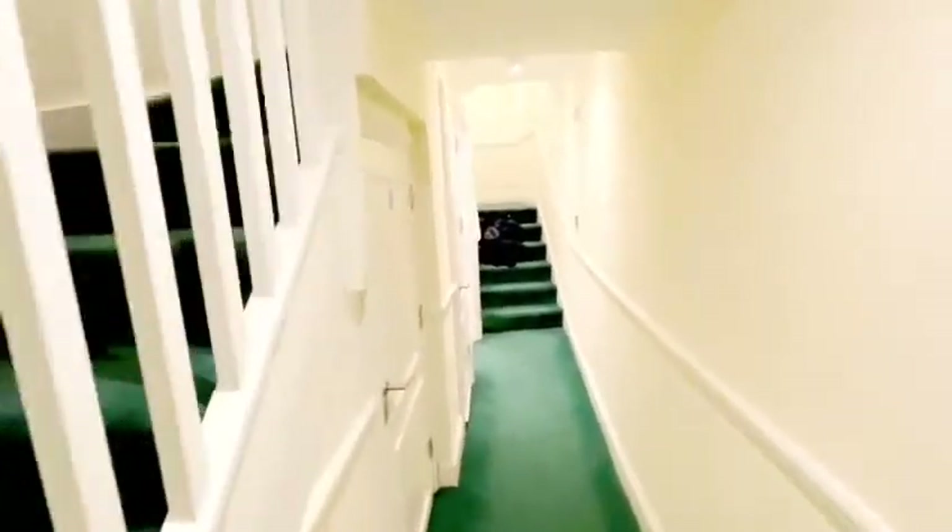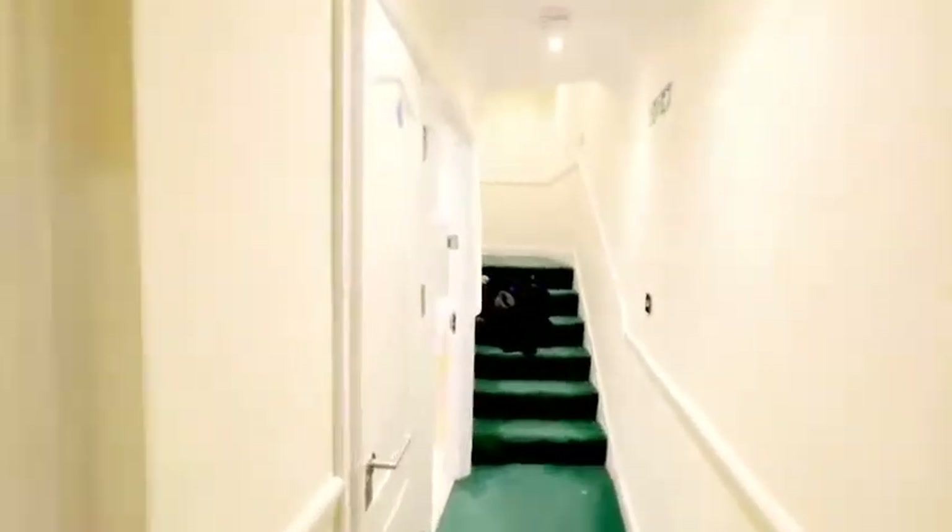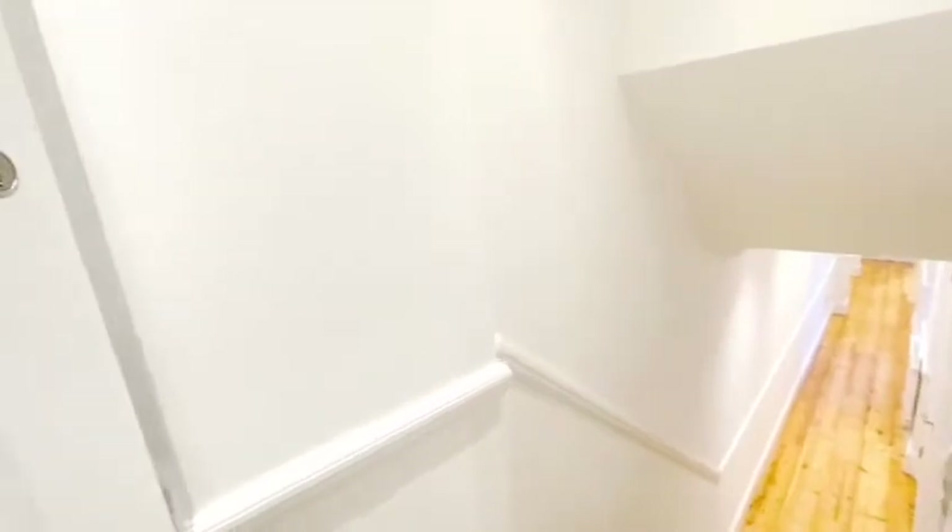Welcome back to Robert Lehrer Properties YouTube channel. Today we are on Green Lanes, just in Highbury, looking at this ground floor, two bed, two bath flat that we currently have for sale.